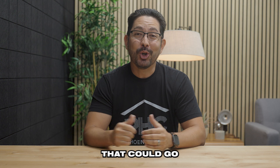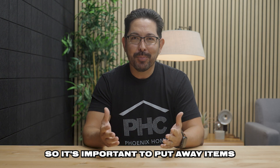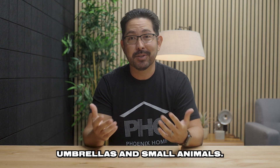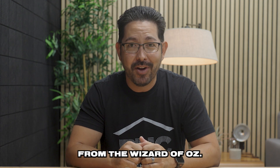Number four, avoid leaving out items that could go airborne. During monsoon season, microbursts of wind can exceed speeds of 60 miles per hour, so it's important to put away items that could become airborne projectiles. This includes children's toys, bounce houses, trampolines, pool umbrellas, and small animals. If they can't be removed, be sure to tie or weigh them down securely so you don't recreate a scene from The Wizard of Oz.